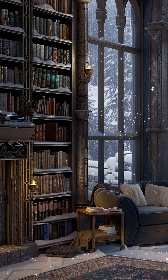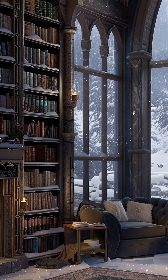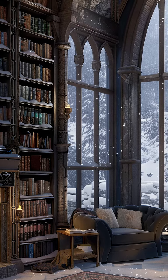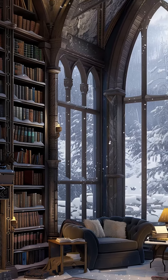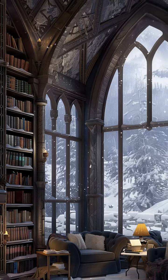A grand library with shelves filled with leather-bound books invites visitors to curl up with a good read. Large windows provide a stunning view of the snowy landscape outside, and plush armchairs and blankets are strategically placed for maximum comfort.